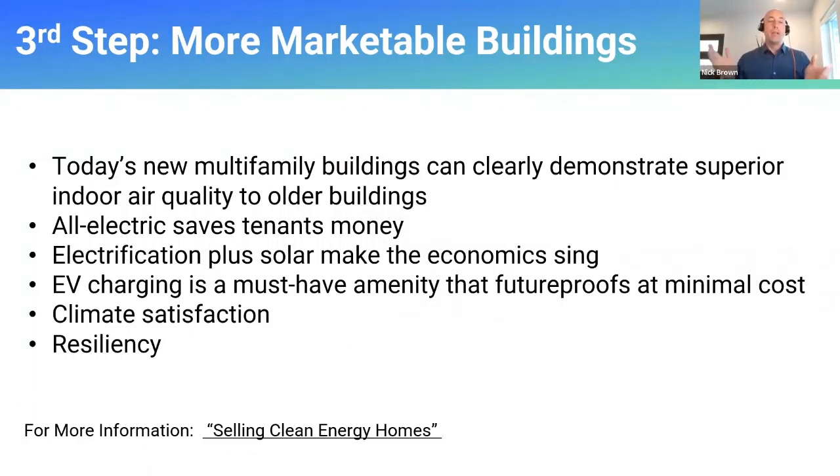I think this is the most important section because if you're in the business of making multifamily buildings, they need to sell and they need to rent. There's a really compelling value proposition here. It starts with indoor air quality. Robert covered cooking first because that's been perceived as the biggest obstacle to all-electric buildings. By removing gas combustion from our buildings — both cooking and clothes drying — we can offer greatly improved indoor air quality in our multifamily buildings, and that should have a compelling value proposition to a large segment of the population.